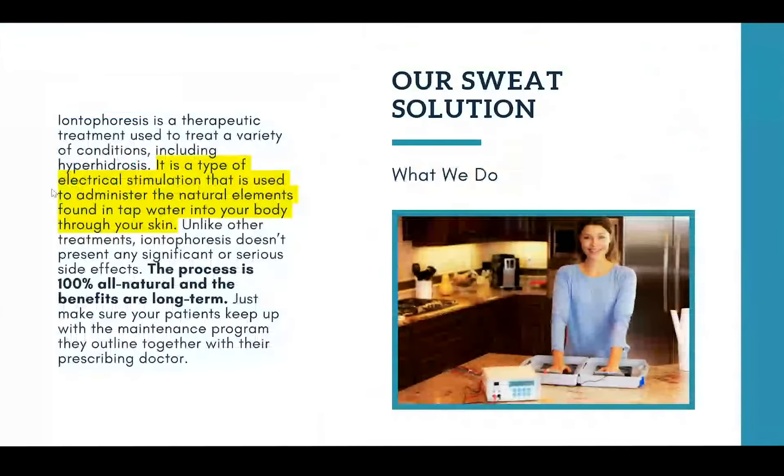So let's talk about our solution. Iontophoresis is a very long-established therapeutic treatment. It's been around since the 1950s. It's used to treat a variety of conditions but we're going to focus on hyperhidrosis today. Iontophoresis is essentially a type of electrical stimulation that's used to administer the natural elements found in tap water into your body through the skin. Unlike a lot of other treatments we're going to cover today, iontophoresis doesn't present any significant or serious side effects.